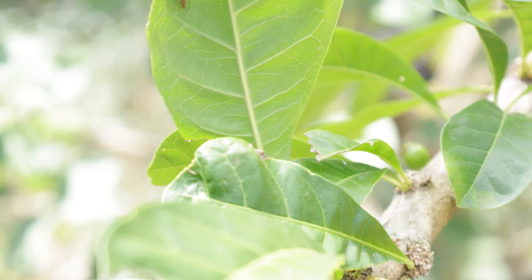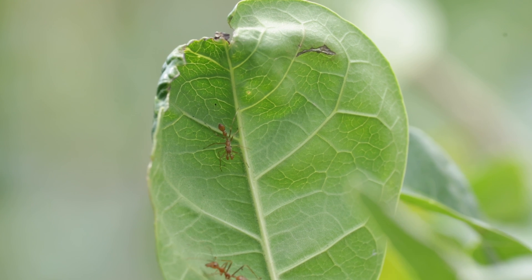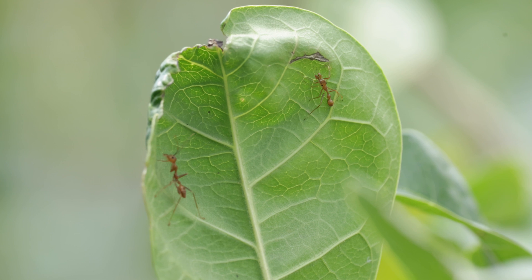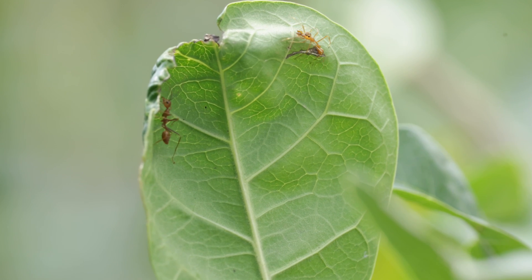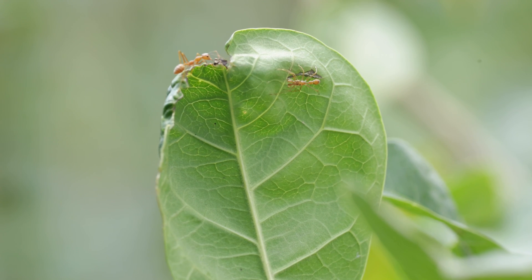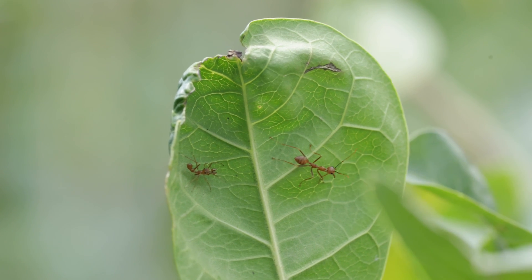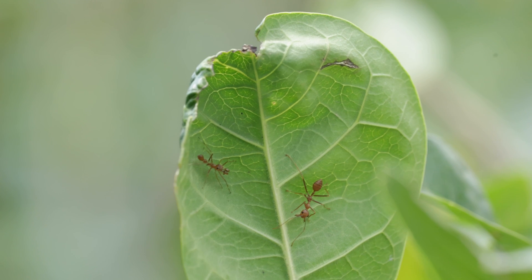This spider is positioned incredibly close to an active weaver ant nest, and predictably, a soldier passes by while on its perimeter check. The spider immediately becomes cautious and avoids the ant, turning to face it so it can mount a counterattack. But the ant genuinely seems to not even notice the jumping spider — these two predators come within millimeters of each other, and the ant never even looks at the thing.